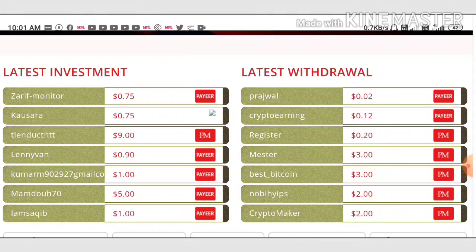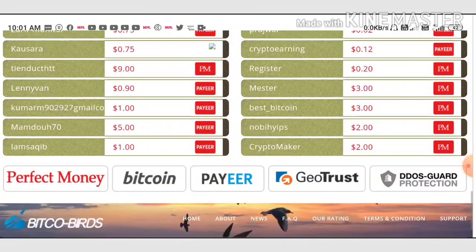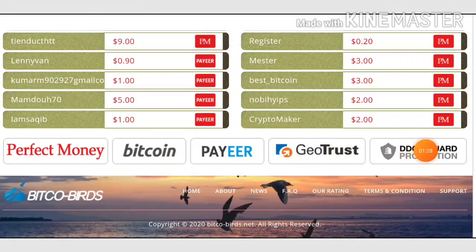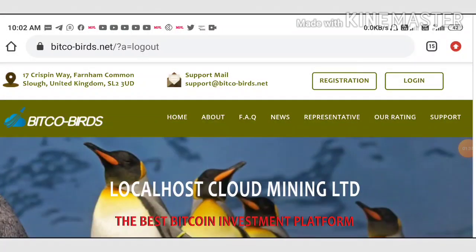You can also see here the site showing recent activity like latest investments and latest withdrawals made from the site. The site is accepting nearly five to six currencies, including perfect money. They are accepting e-currencies and cryptocurrencies like Bitcoin, Litecoin, Dogecoin, etc.